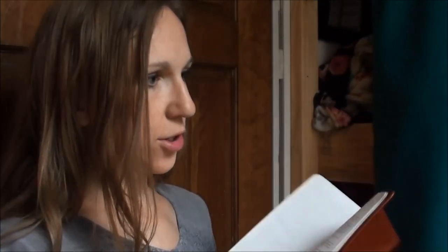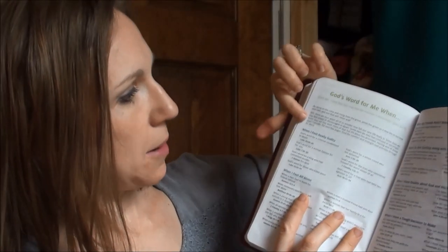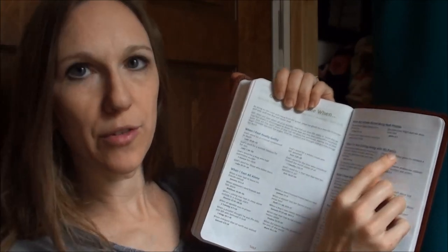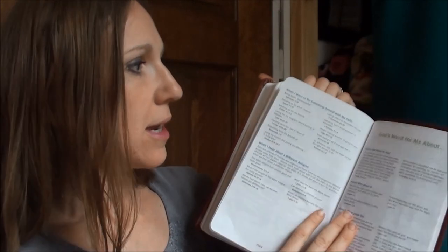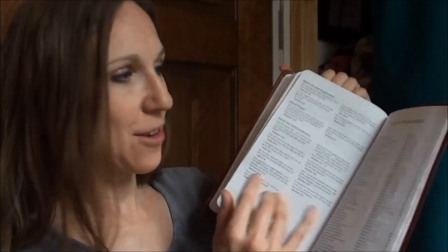It has a dictionary of terms that they might need to know. It has this section, 'God's Word for Me When,' which covers different topics — if I'm feeling guilty, if I feel all alone, when my friends aren't being real friends — and it has scripture that can send them to those topics. And 'God's Word for Me About' — about who Jesus is, about what Jesus did — with verses that reference and send them to something relating to that topic.